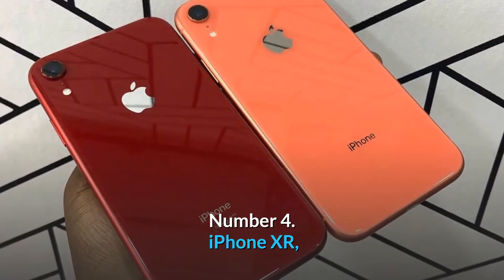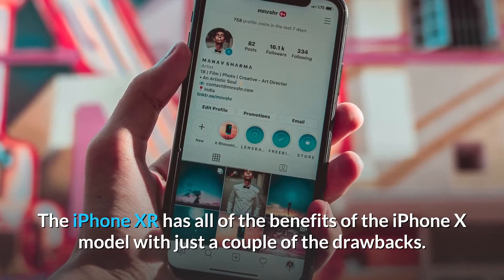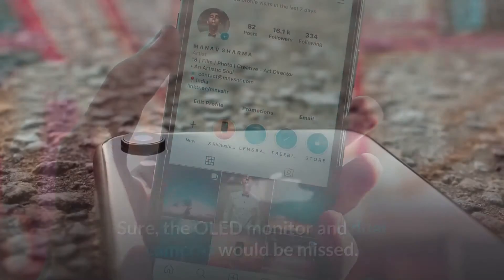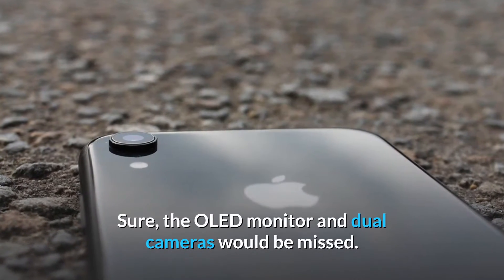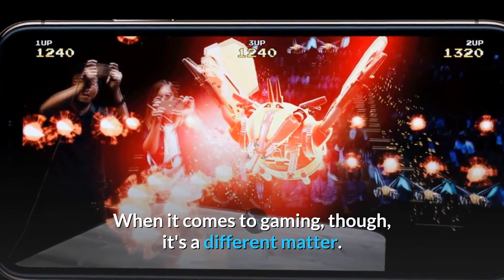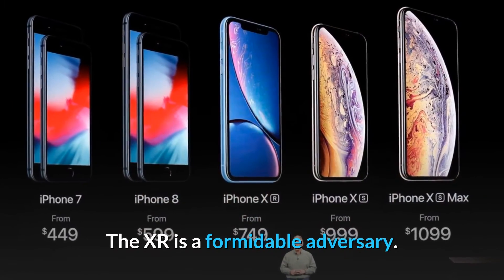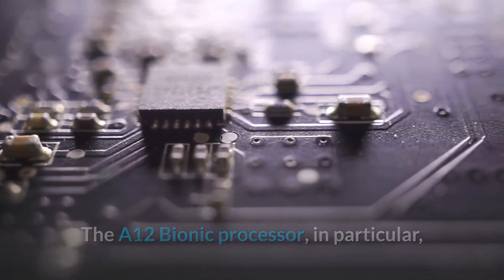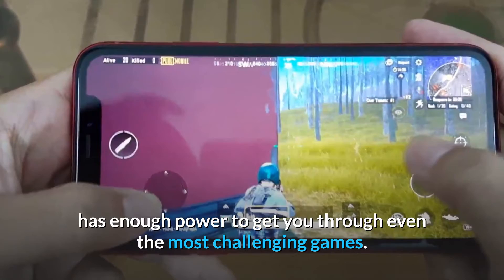Number 4: iPhone XR. The iPhone XR has all of the benefits of the iPhone X model with just a couple of drawbacks. Sure, the OLED display and dual cameras would be missed. But when it comes to gaming, it's a different matter — the XR is a formidable adversary. The A12 Bionic processor in particular has enough power to get you through even the most challenging games.